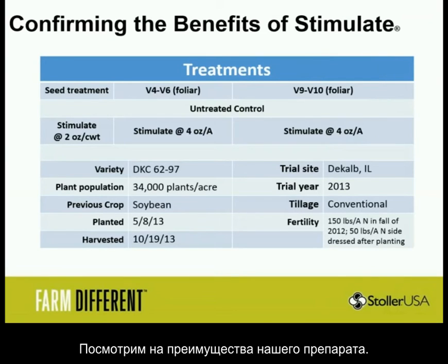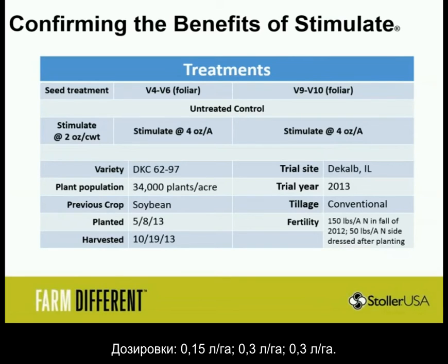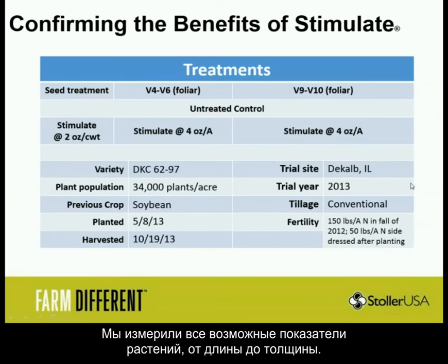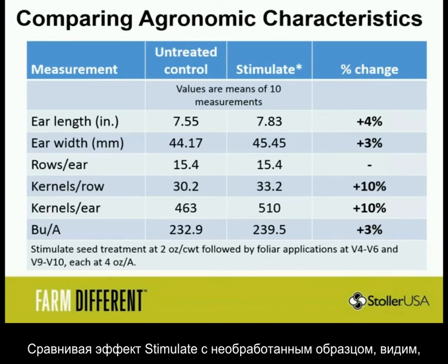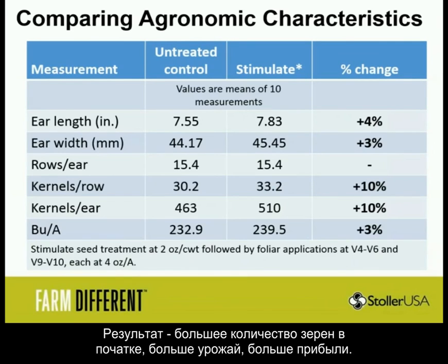When we looked at some of the benefits, we did a seed treatment, V6 and V4 foliar, and a fungicide treatment at rates of two ounce, four ounce, and four ounce. We're always using our products on top of a fertility program. We actually measured every little bit of the plant — length, width, rows, kernels, counted everything, and got bushels. Our Stimulate program compared to the untreated control showed an increase across the board: longer ears, wider ears, more kernels per row. More kernels equals higher yield — ultimately more kernels per ear, and in the end an increase in yield. That's what pays the bills.